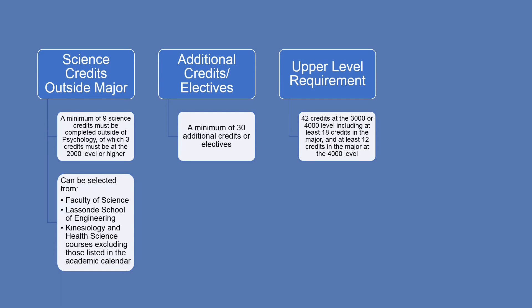Upper level credits are courses that undergraduate students generally take in their third and fourth year of studies. A Psychology Honours BSc student is required to take 42 upper level credits, of which a minimum of 18 credits must be in the major, and at least 12 credits must be in the major at the 4000 level.